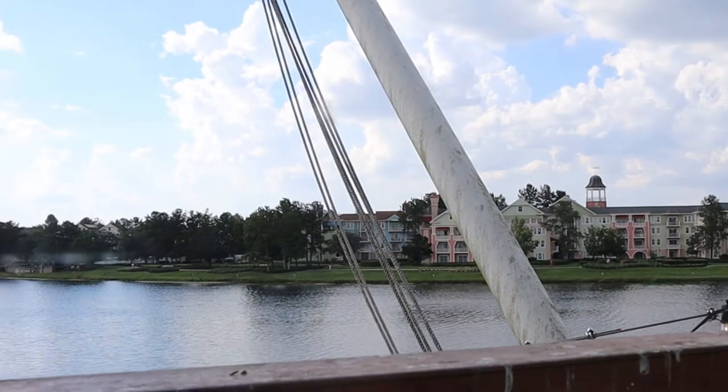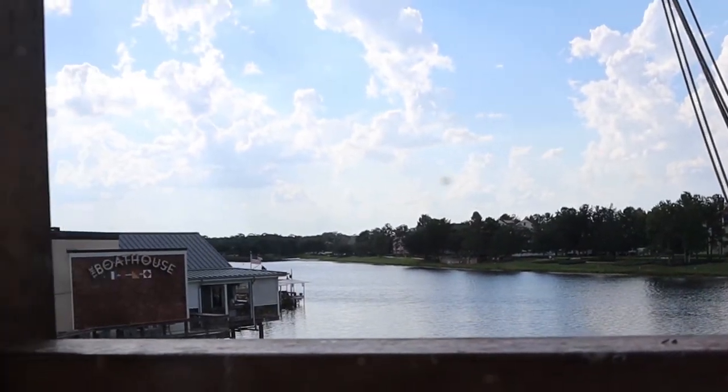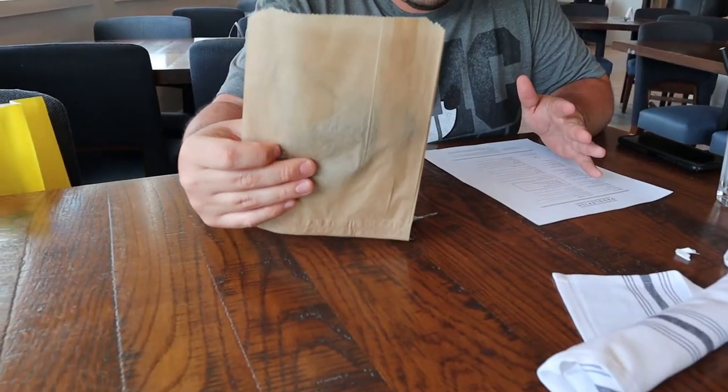We just got seated here at Paddlefish and it is a beautiful restaurant. It kind of gives a nautical vibe, but you're basically on a boat. We're at the front of the boat with huge windows in front of us, great views of the water, Saratoga Springs, and the back of the Boathouse with beautiful lights. Tables are very spaced out, which is nice for social distancing. They gave us paper bags for our masks so they don't sit on the table and get dirty — which is genius.